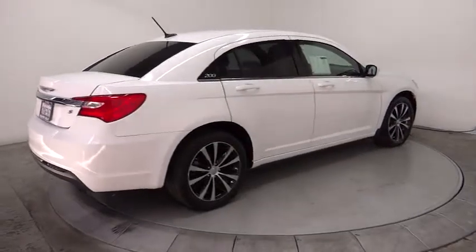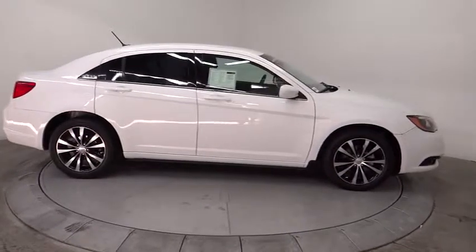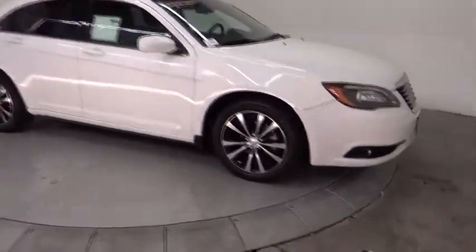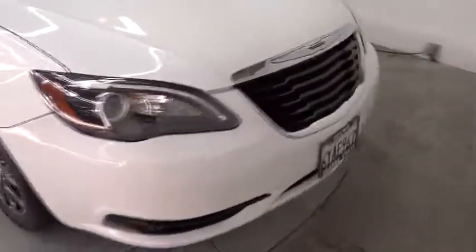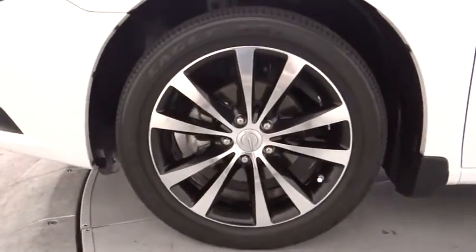Adjustable steering wheel, power steering, driver airbag, cruise control, keyless entry, floor mats, four-wheel disc brakes, aluminum wheels, universal garage door opener, FWD, climate control, rear defrost, AM-FM stereo radio, bucket seats, and power door locks.